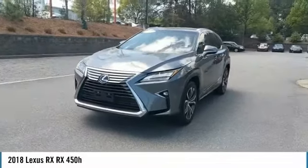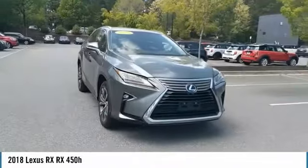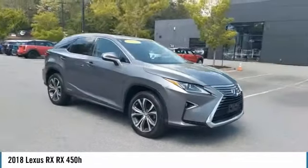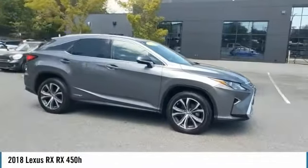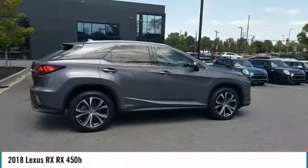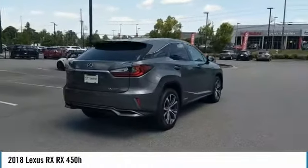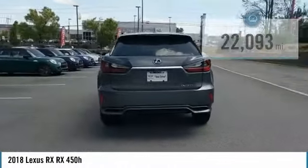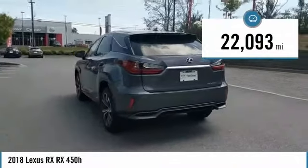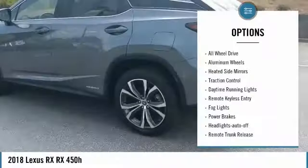Take a ride in the 2018 Lexus RX. The Lexus RX offers a spacious interior with an extremely high level of quality. The RX is the perfect fit for those looking for fuel efficiency, a wide variety of safety and technology features, and that luxury feel. This vehicle has less than 25,000 miles. Here are some of this vehicle's great options.